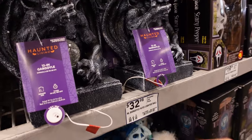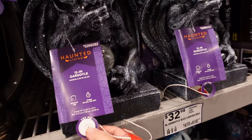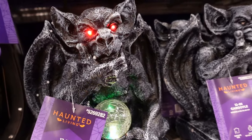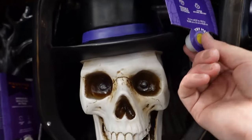We got this gargoyle here that is $33 — sorry about the compressor noise in the background. Let's see what this guy does.